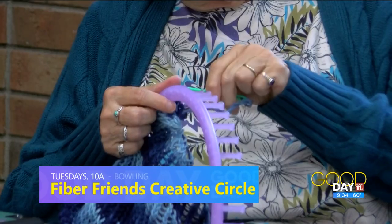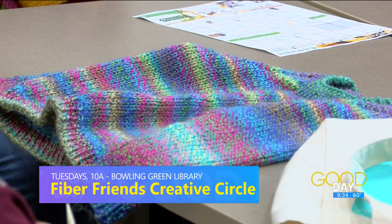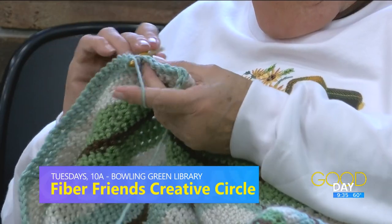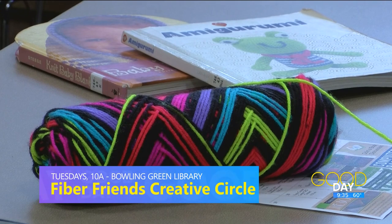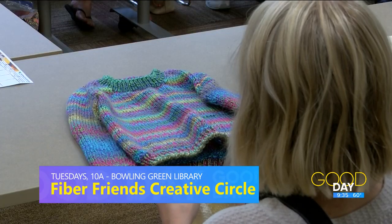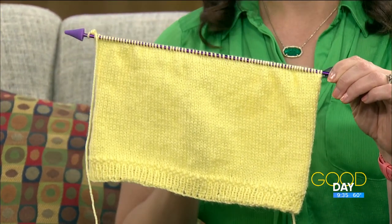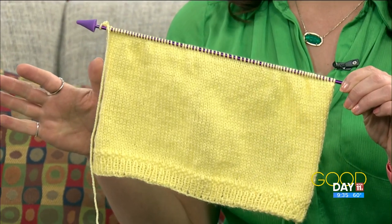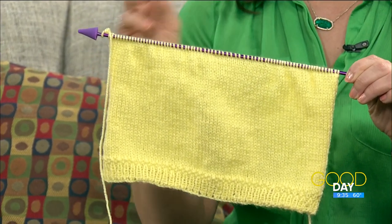We have a ton of new people and a ton of returning people from our previous project. You had sessions, took a little break for the summer, and now you're getting things back as we head into the fall months — you had a really good crowd last week. Sessions are on Tuesdays at 10 o'clock at the library. I still need to finish this baby hat I've been working on for months — started for my friend who had her baby on Monday. We didn't know the gender yet so I went with a neutral color, but now I can put a little pink pom-pom on top because she had a girl after having two boys!